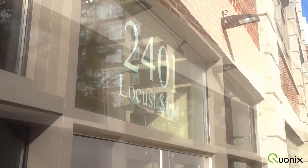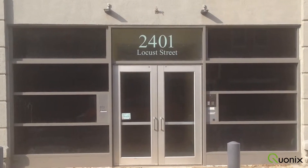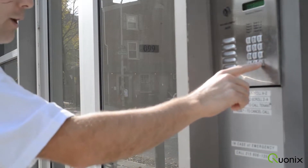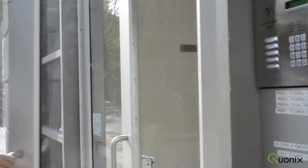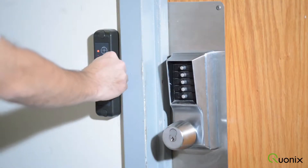The Quonex Data Center is located in the 2401 Locust Street Carrier Hotel. Secure 24/7 access is controlled through the main entrance intercom system, which pages our on-site NOC. This entrance is locked and alarmed at all times. Access is only granted once our NOC technicians have verified your identity.